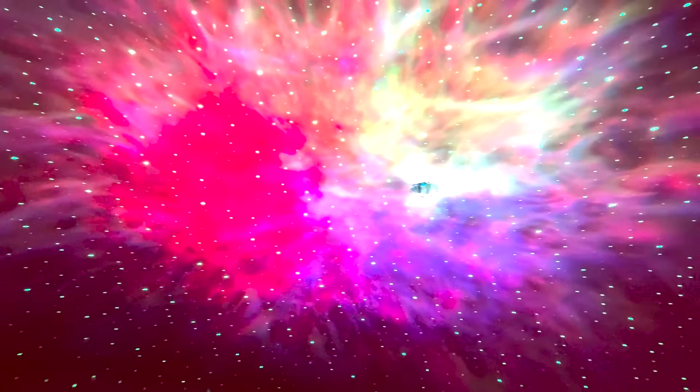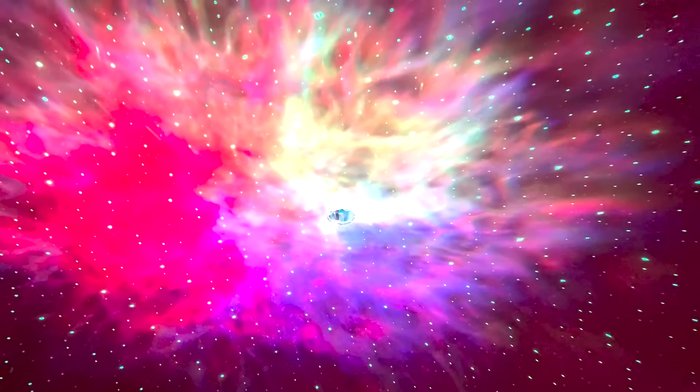Imagine this being your ceiling. This is called the Atmosphere Smart Galaxy Star Projector — that will be linked down below as number one.